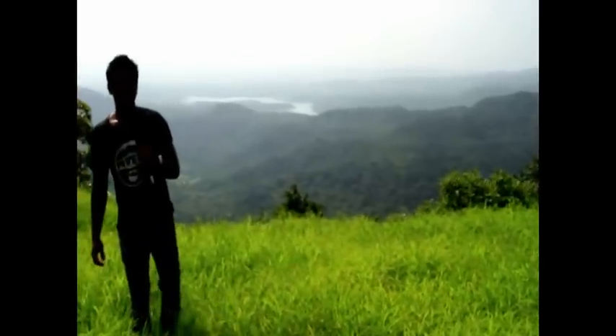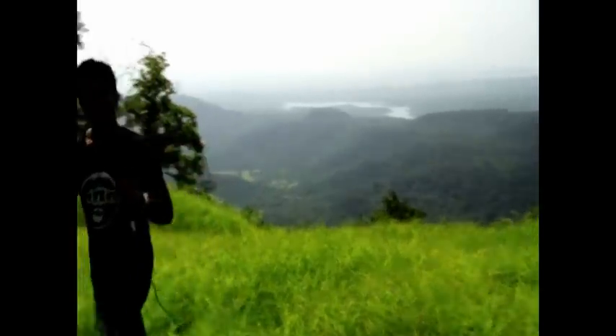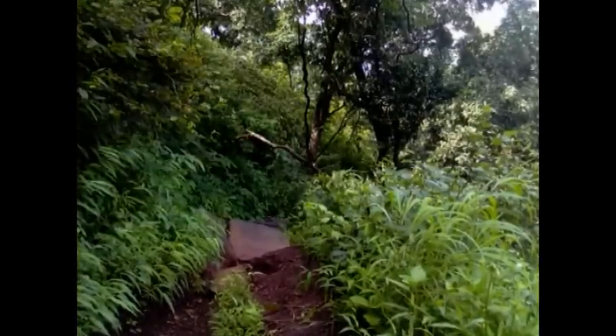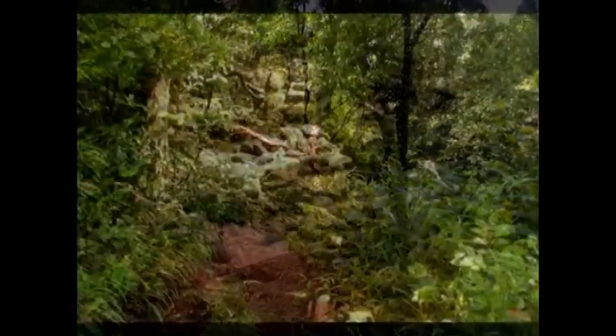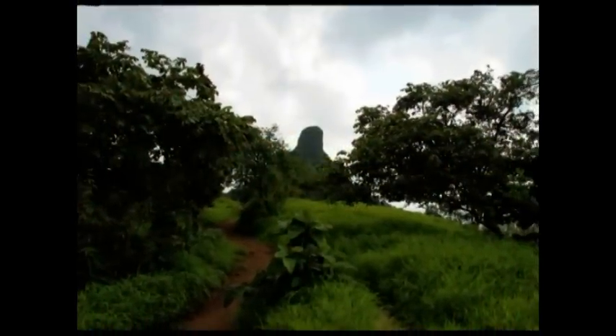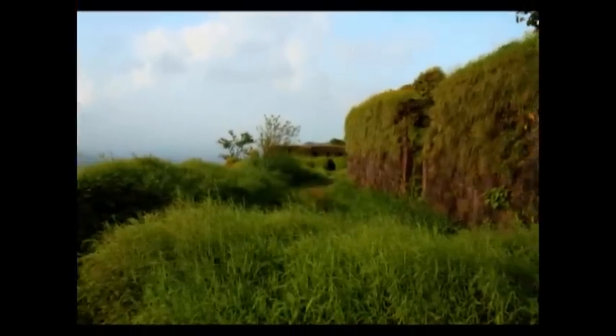After a rigorous and painstaking trek of about three hours, we have ultimately reached our destination — Karnala Fort. Right now we are at a height of 1500 feet from the ground level. We had very steep slopes during trekking. Trekking in monsoon is a risky proposition; the trail is very slippery and physically straining. The trek is steep terrain, but once you are up there, you enjoy the excellent view and the breeze which blows you away.